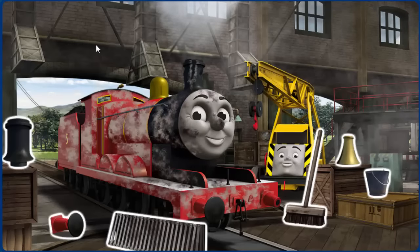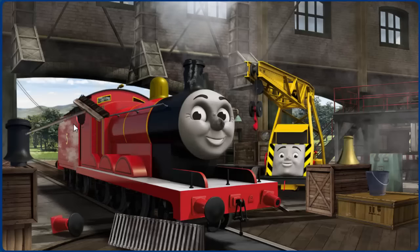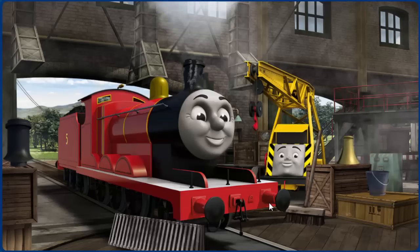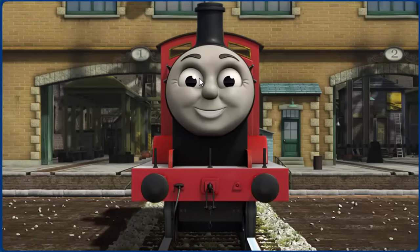James is covered with dust and his funnel is broken and his buffer is broken. Great job, but there's still more to do. James's funnel is broken. You fixed it! James is ready to be really useful again.